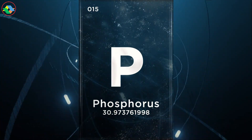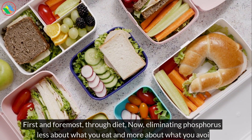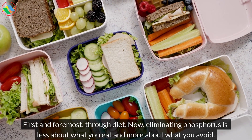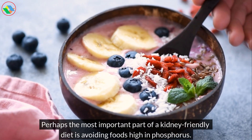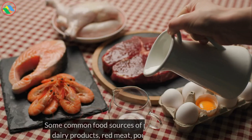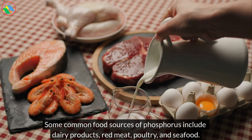But how do we do that? First and foremost, through diet. Now, eliminating phosphorus is less about what you eat and more about what you avoid. Perhaps the most important part of a kidney-friendly diet is avoiding foods high in phosphorus. Some common food sources of phosphorus include dairy products, red meat, poultry, and seafood.